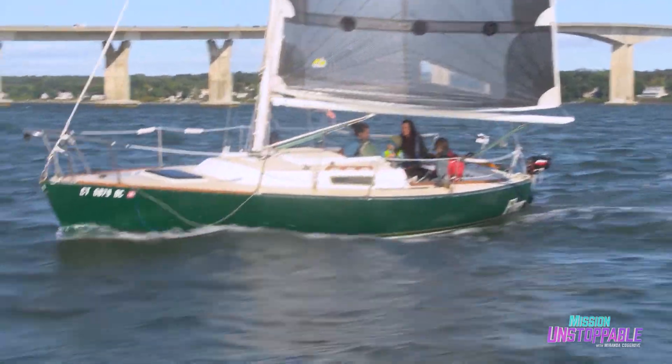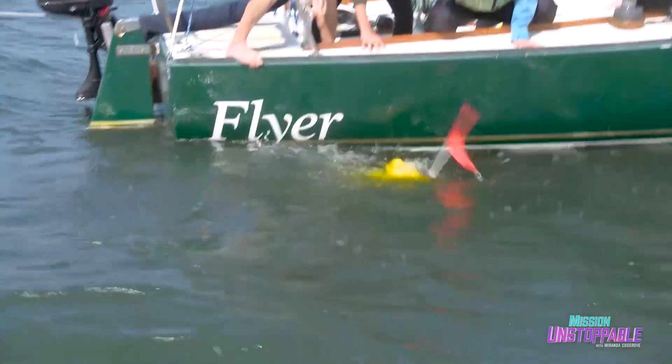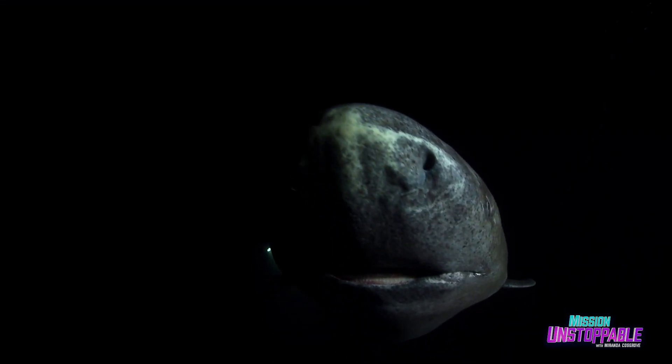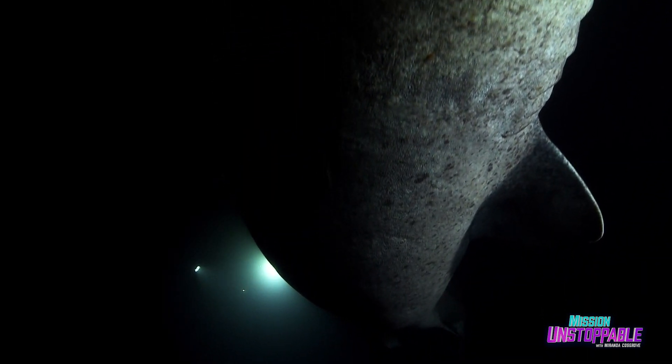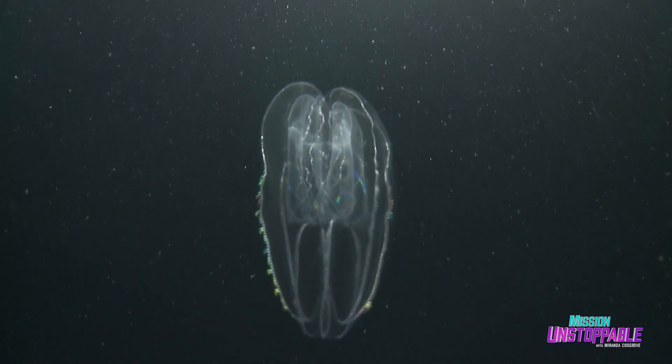Once we find a good spot to place the drop cam, we work together to get it into the water, and it's headed to the bottom of the bay. In the deep ocean, footage from this camera might capture images no human has ever seen before — even entirely new species.